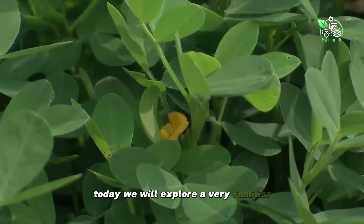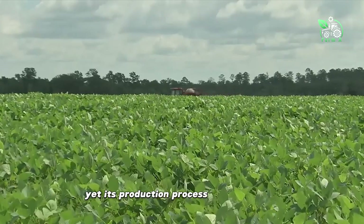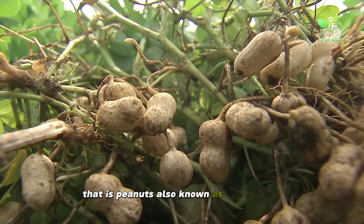Today we will explore a very familiar agricultural plant in daily life, yet its production process is little known. That is peanuts, also known as groundnuts.